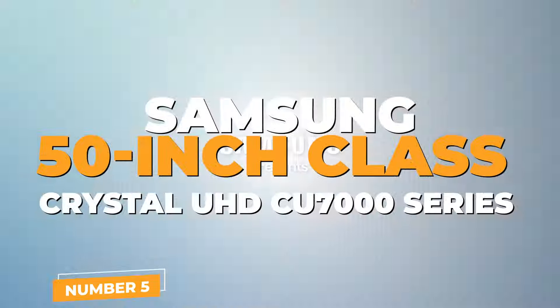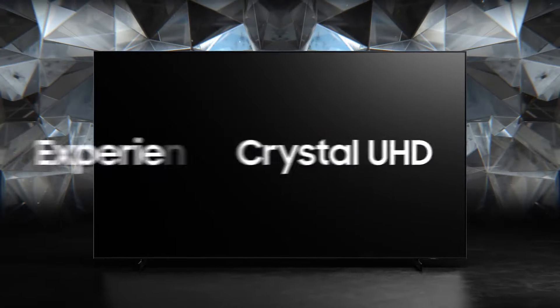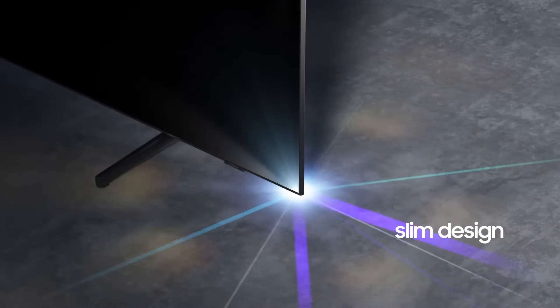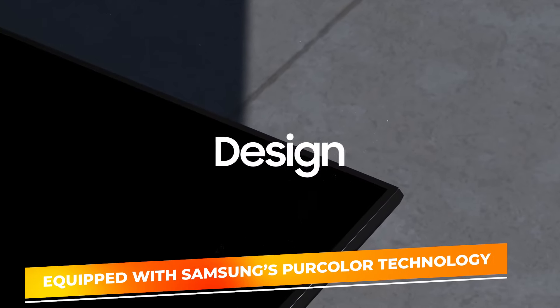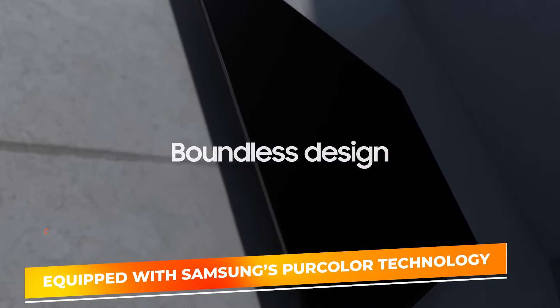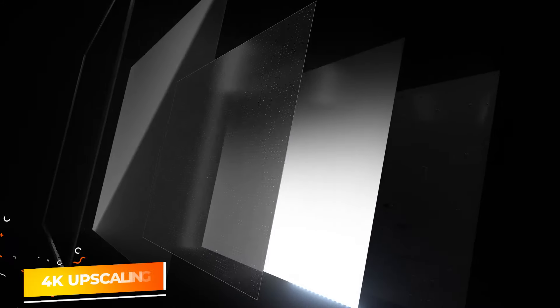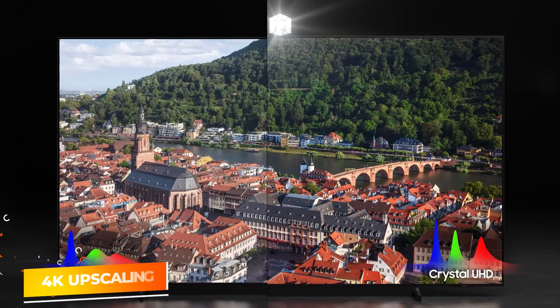Number 5: Samsung CU7000 Series. The Samsung 50-inch Class Crystal UHD CU7000 Series is a standout model in the budget gaming TV category, offering a harmonious blend of performance and smart features. This TV is equipped with Samsung's per-color technology, which enhances color accuracy and vibrancy. The Crystal Processor 4K drives powerful 4K upscaling, ensuring you see even the smallest details in stunning clarity.